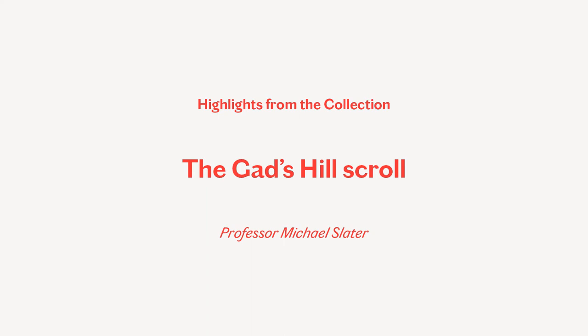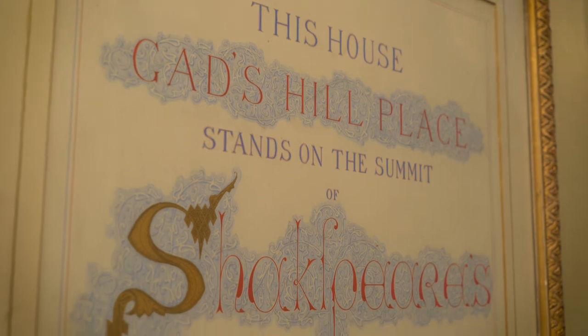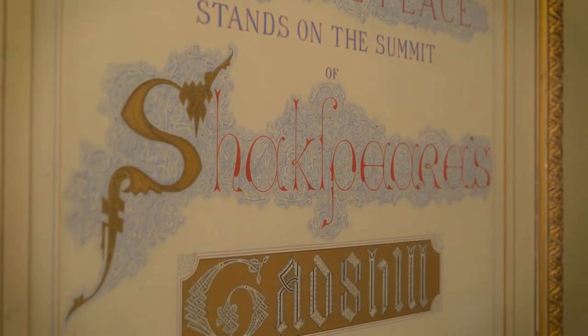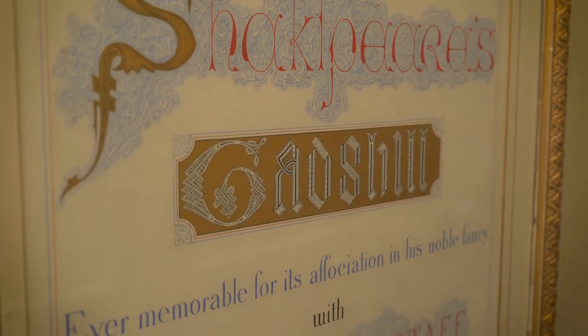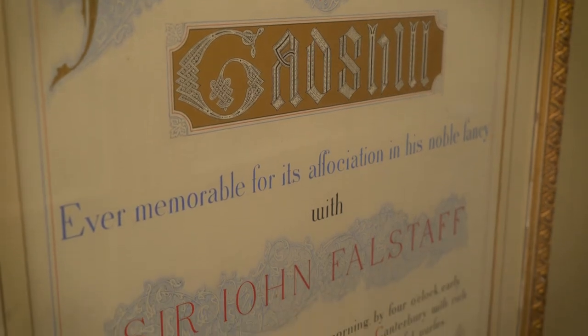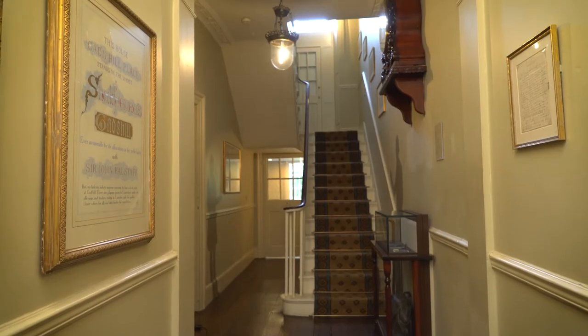One of the most fascinating and revealing objects in the museum to me is this scroll — this illuminated scroll that Dickens had made and framed and hung in the hall of his last house, his last home, Gad's Hill in Kent, which he was enormously proud of. It was the first property that he owned the freehold of.